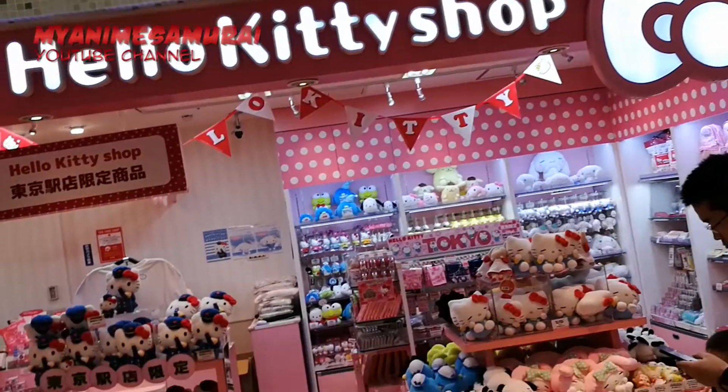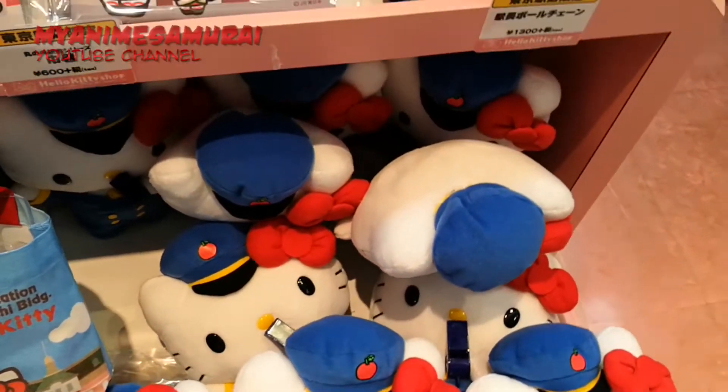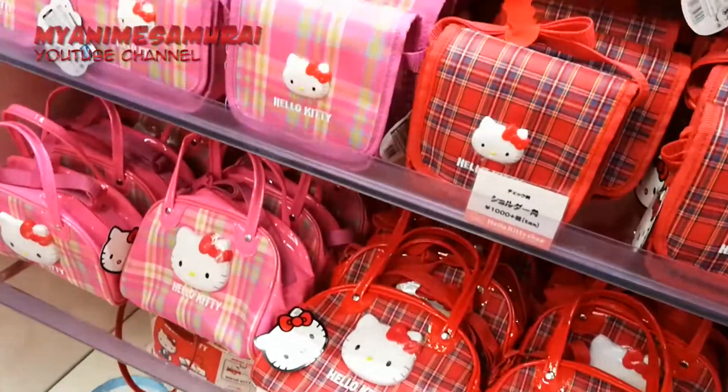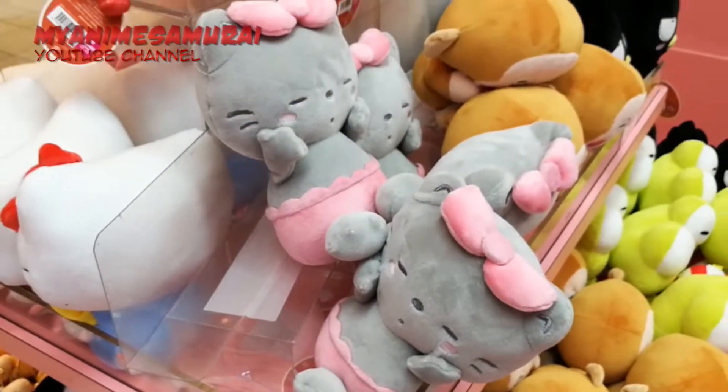Many girls' favorite Hello Kitty also has a store here. Plenty of goods and super cute cuddly toys. There is no doubt that many little girls, and not so little, will feel like being in paradise when in here.